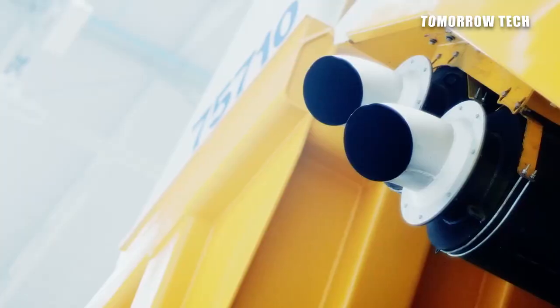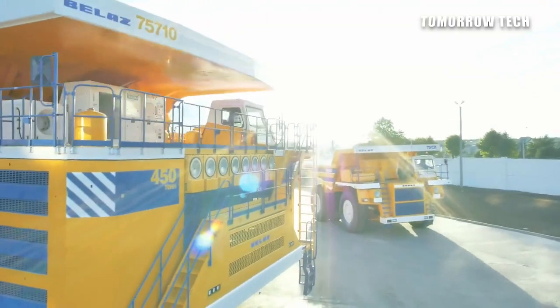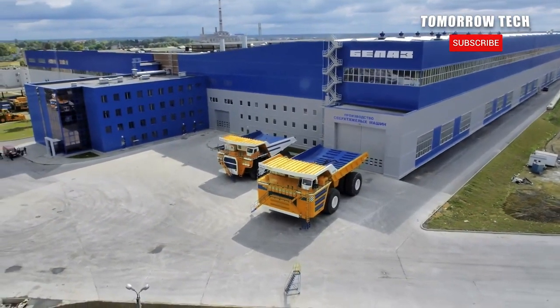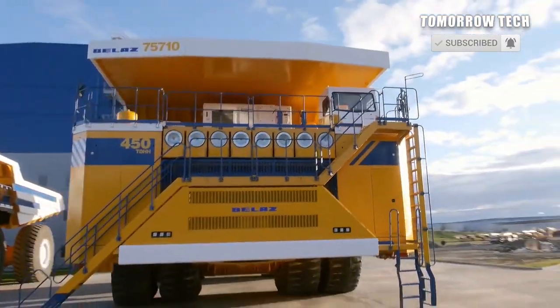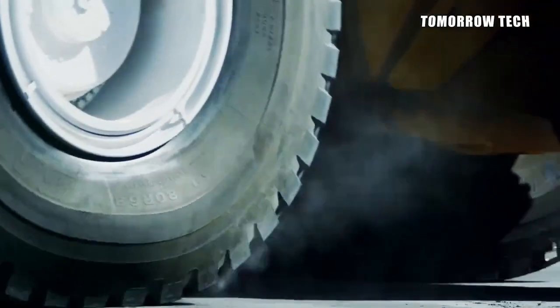This BELAZ is an electric vehicle because it is driven by 4 electric motors fitted to each wheel. BELAZ has its own YouTube channel, Facebook, and Instagram page named BELAZ. The Instagram page BELAZPLANT has the most fan following, with 9,078 followers, and 1.59k subscribers on its YouTube channel.